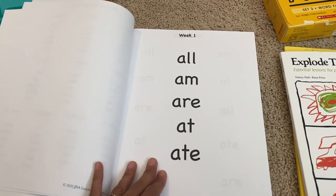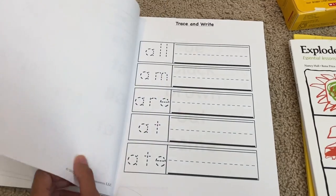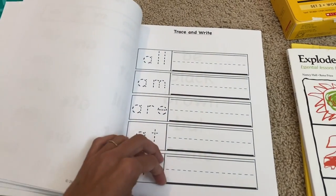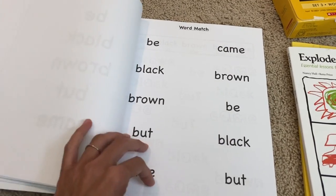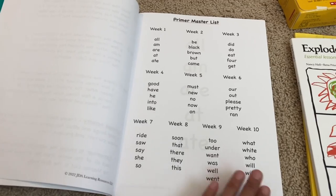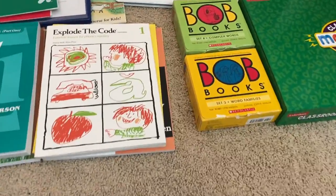Students get five sight words a week over 10 weeks. First I write the words on flashcards and we go over them. There are three activities per week: a word match, a find-and-color, and a trace-and-write. The next week we review the previous week's words with flashcards and then introduce the next five words with the same activities. By week 10 they should have memorized all 52 words.